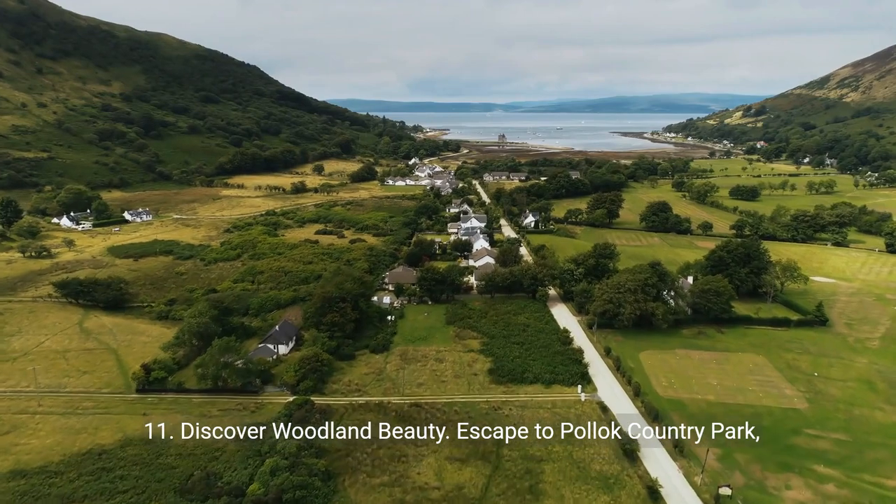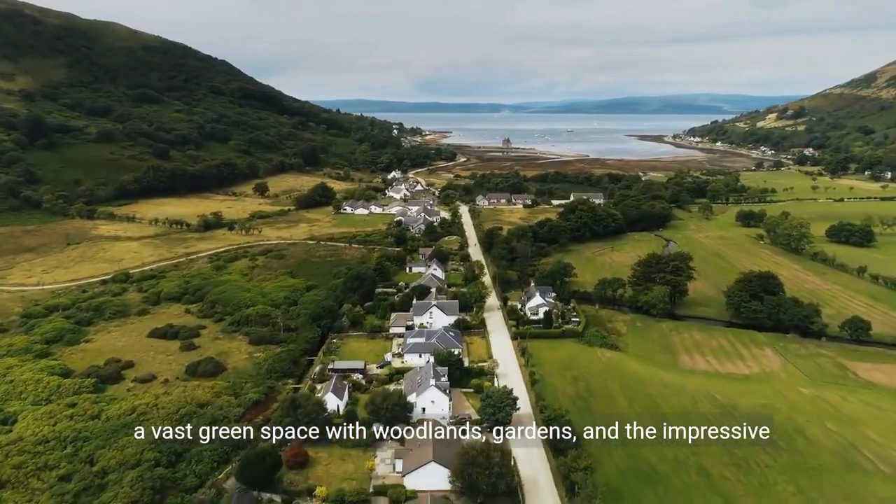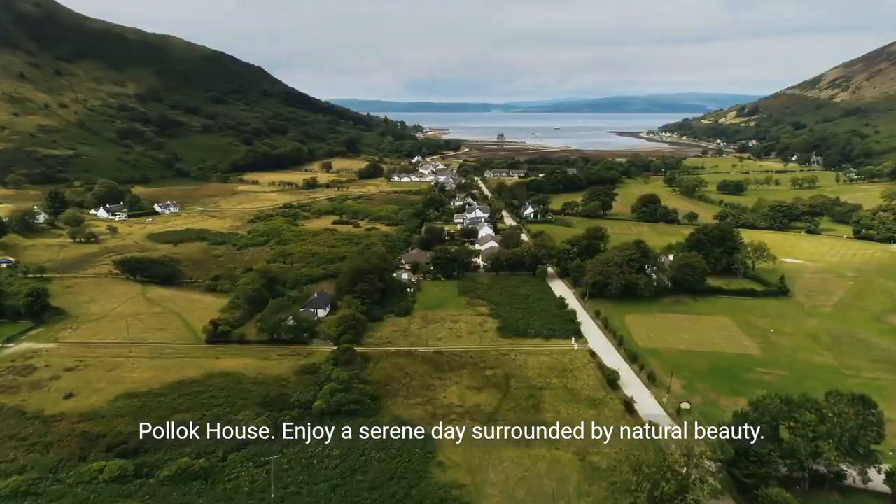11. Discover woodland beauty. Escape to Pollok Country Park, a vast green space with woodlands, gardens, and the impressive Pollok House. Enjoy a serene day surrounded by natural beauty.